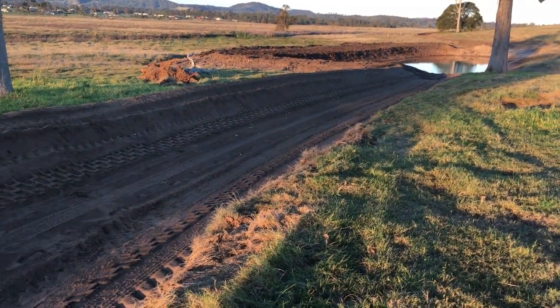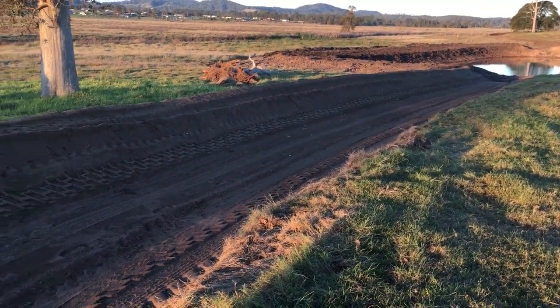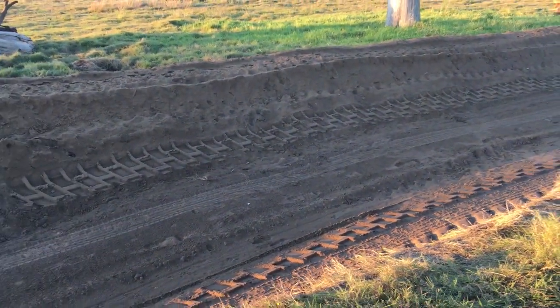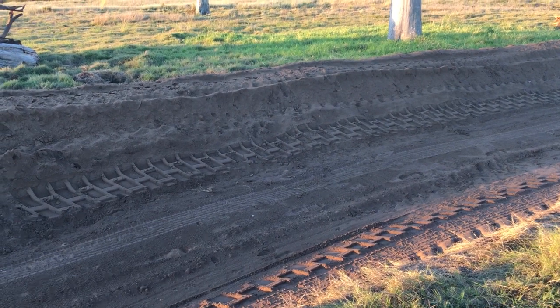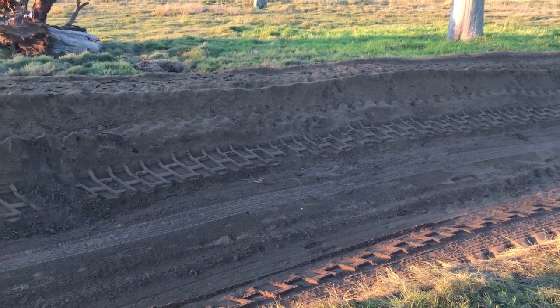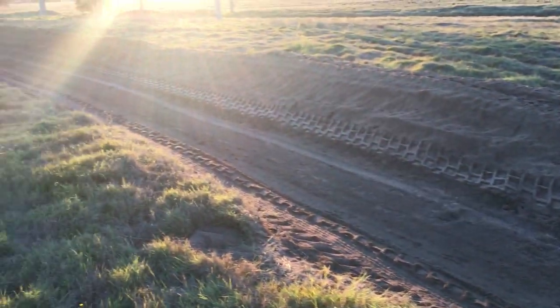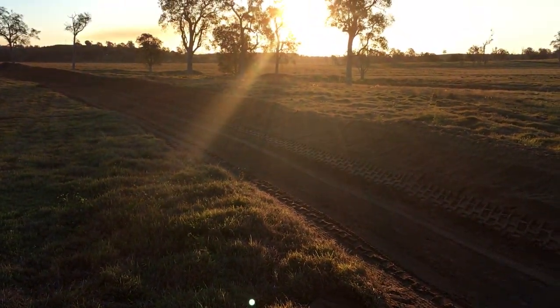We're down about 0.4 metres deep, creating just over a metre high wall, and we're moving about 700 cubic metres an hour doing 1.5 kilometres per hour. So it's on its pins — we're getting the best we can out of it, going as deep as we can in one pass.